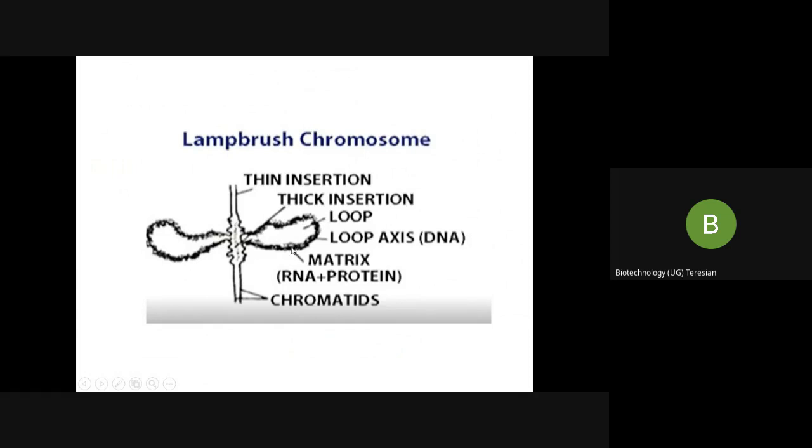The loops are rich in RNA and undergo RNA synthesis. This region is called the matrix, and the matrix consists of RNA and protein.